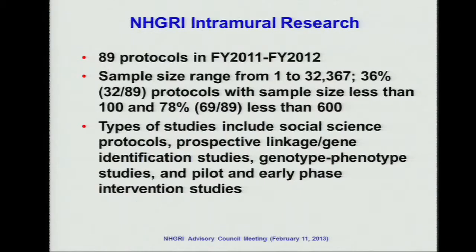For the intramural research, we have 89 total protocols in the past two years. The sample size ranges from 1 to 32,000. As seen in the previous graph, most of them have a sample size less than 600. The types of studies in the intramural include social study protocols, prospective linkage studies, association studies, and some pilot or early phase intervention studies.